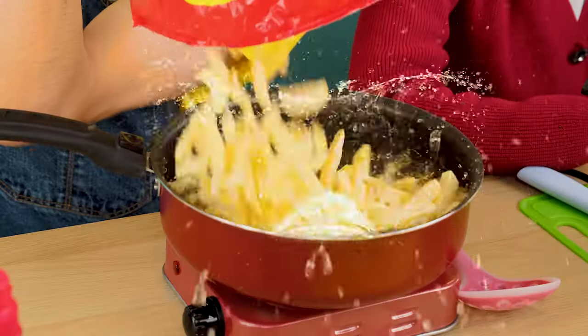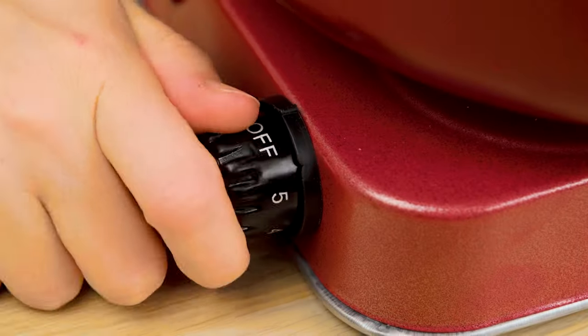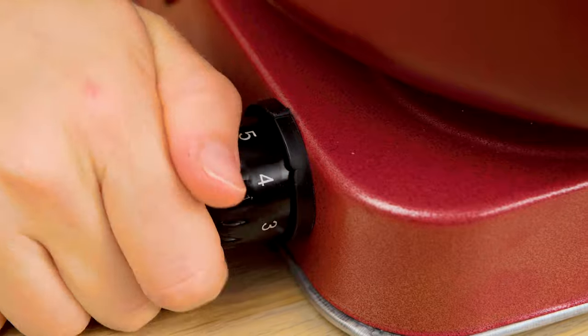No! Stop! It's splashing! It's burning oil! What are you doing? Because of you, we were almost bombarded by boiling oil. The oil should be poured carefully. Then fry the potatoes evenly.